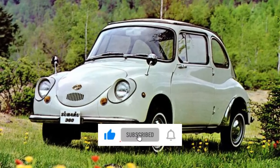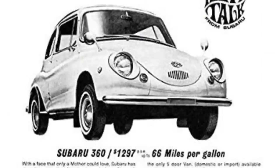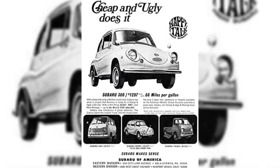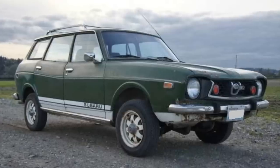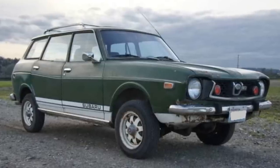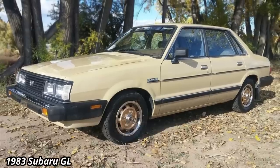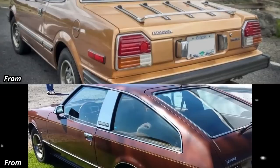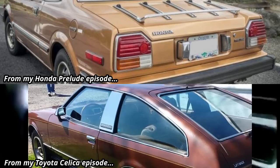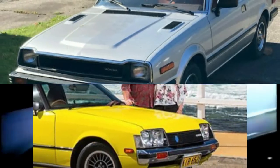Prior to 1985, in America, Subaru was mostly known for their compact cars, starting with their first U.S. import, the extremely compact Subaru 360, in 1968. In 1975, they introduced the Subaru 4WD wagon, the first on-demand 4WD car sold in America. And by 1983, Subaru had sold a million cars in the U.S. Yet despite this, they had yet to introduce a car to compete against sporty coupes like the Honda Prelude or the Toyota Celica.